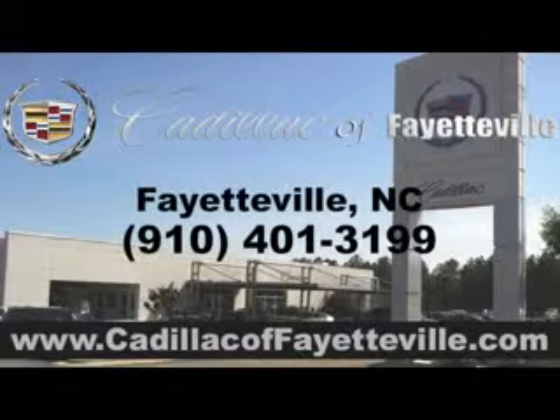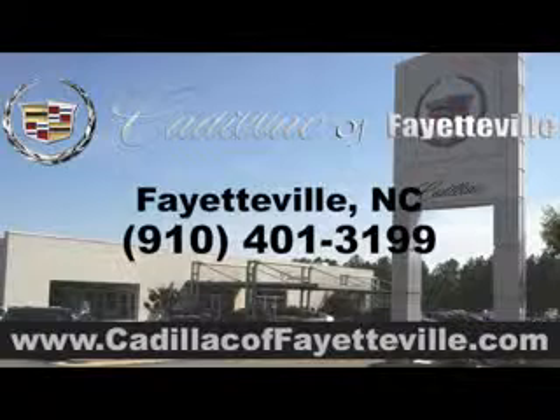Enjoy the drive and have peace of mind in this 2013 Cadillac CTS at Cadillac of Fayetteville today. Stop in today or visit us 24/7 at CadillacofFayetteville.com.